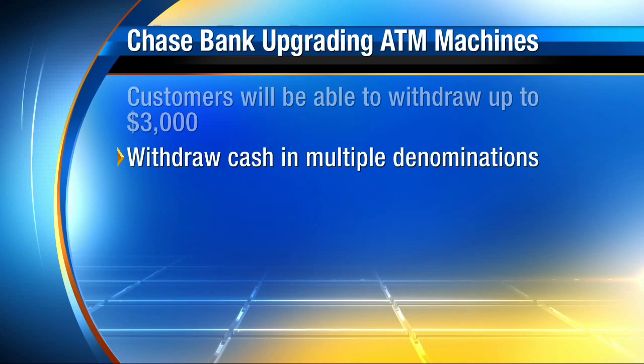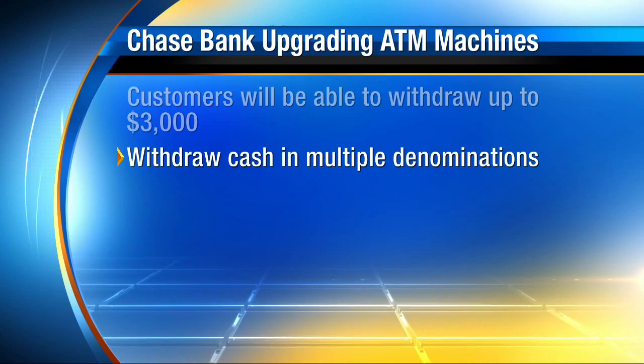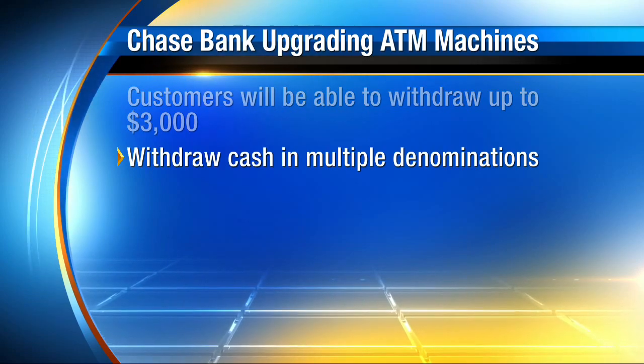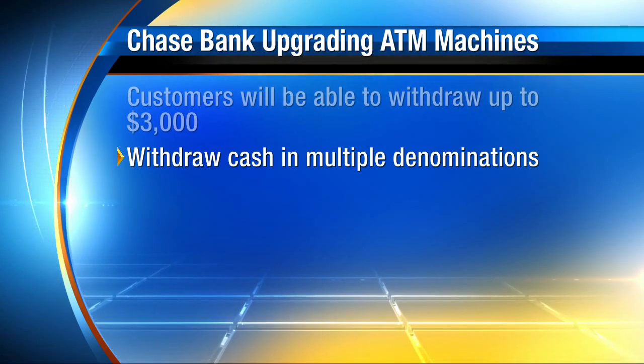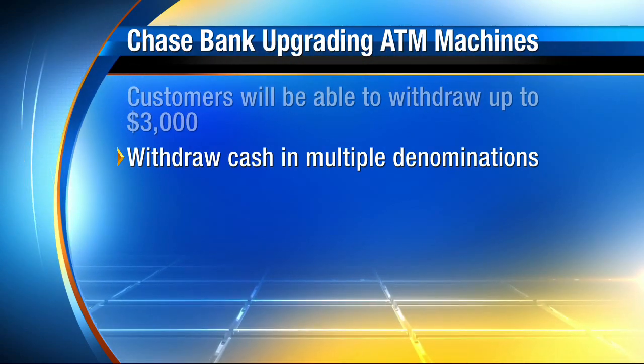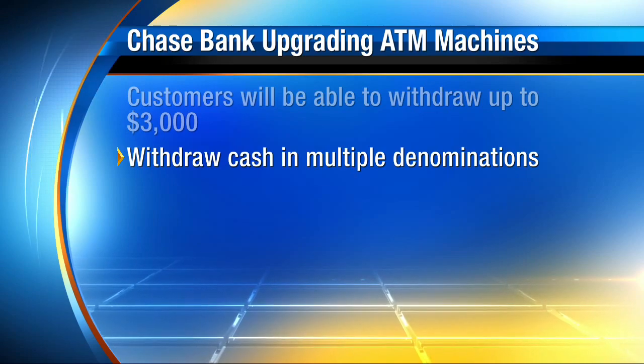Once these new ATMs are in, you'll be able to get cash in multiple denominations, unlike the majority of machines that limit you to $20 bills. The new machines will also allow customers to cash checks and make payments on their Chase credit cards and/or mortgage bills.